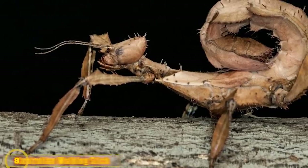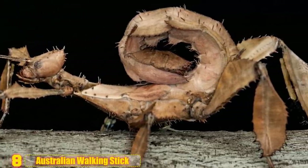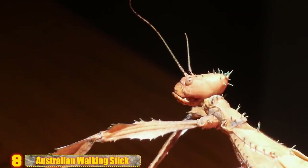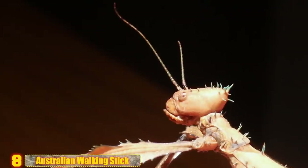Number 8 - Australian Walking Stick: Endemic to Australia, these walking sticks are large and spiky. They use their thorn-like spikes for defense and as a means to hide in plain sight.